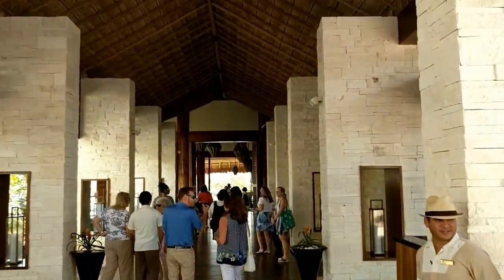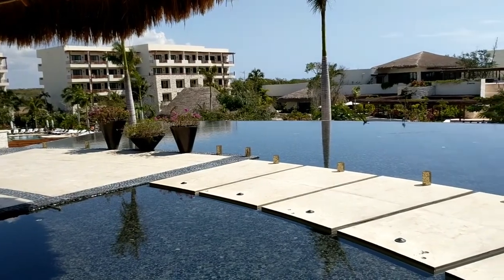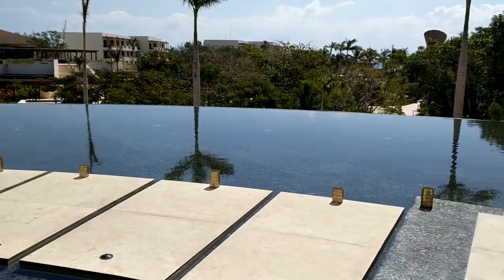Welcome to Secrets Akumal. As you can see, it's high-rise buildings about five stories high on a beautiful beach here in Riviera Maya. This is an adult-only all-inclusive property.